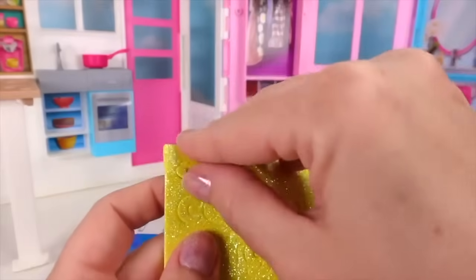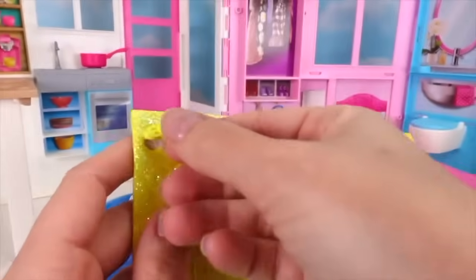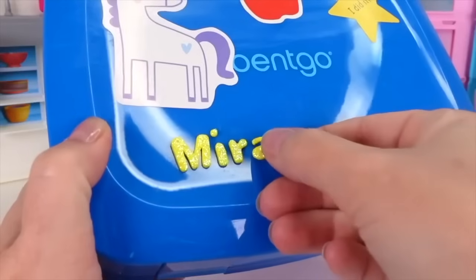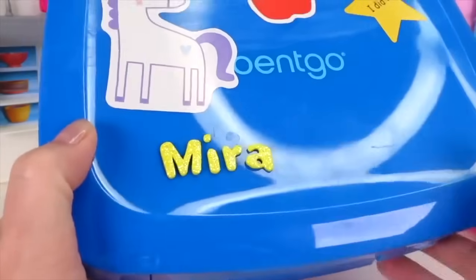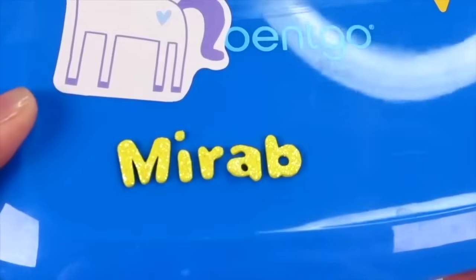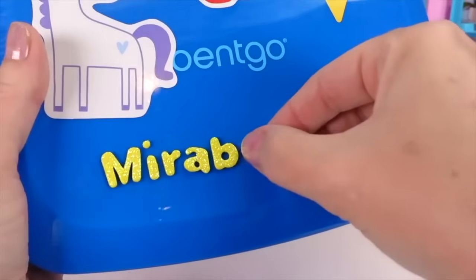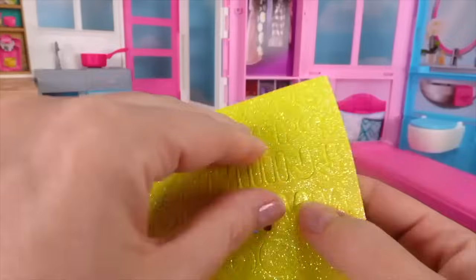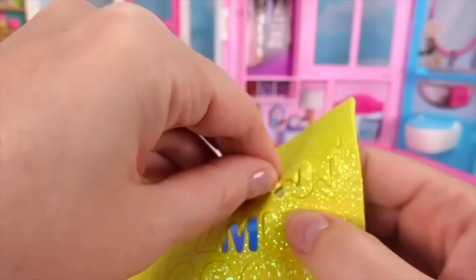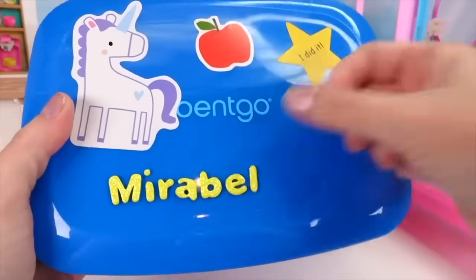R coming up next and on the lunch box it goes. I need a little A - that's at the beginning of the alphabet, super easy to find. There you go little A, hop right on that lunch box. Now it's time for the B - perfect. Let's get the E on there, and the final letter is an L. Awesome - now it says Mirabelle!